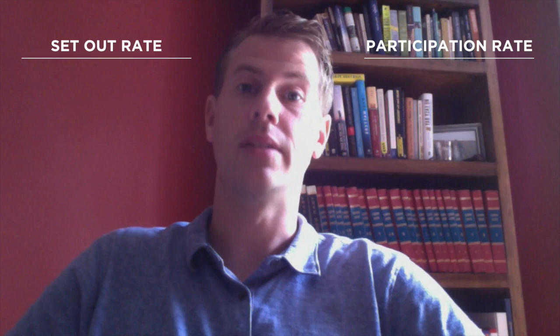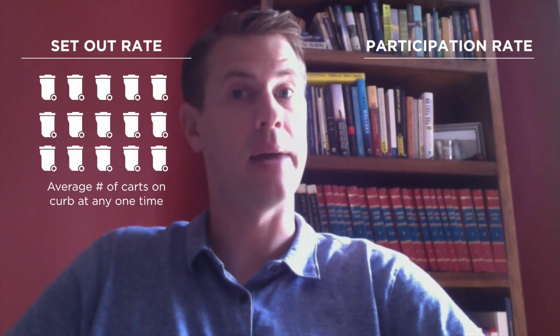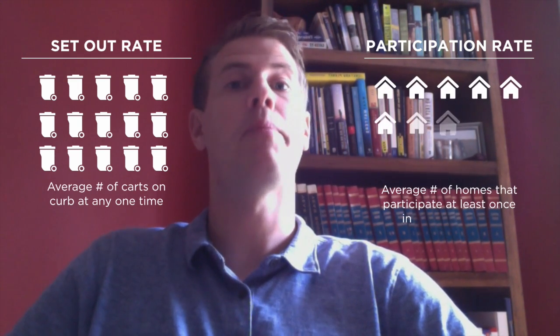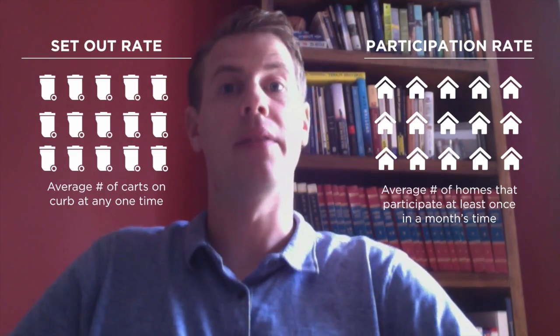Number one, the most important pieces of data that you should measure in your program are your set out rates, participation rates, your recycling tonnage, and garbage tonnage — so you can compare these month to month, year to year, to measure your success. The difference between a set out rate and a participation rate is: the set out rate is the average number of carts that are out at the curb at any one time, and participation rate is the average number of homes that participate or put cans out at least once in a month's time.